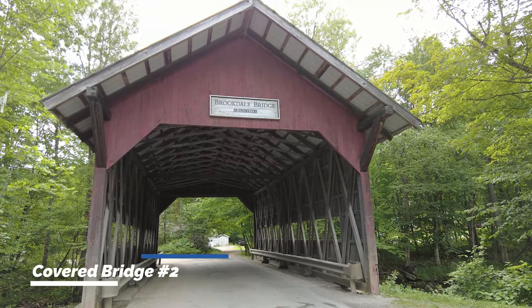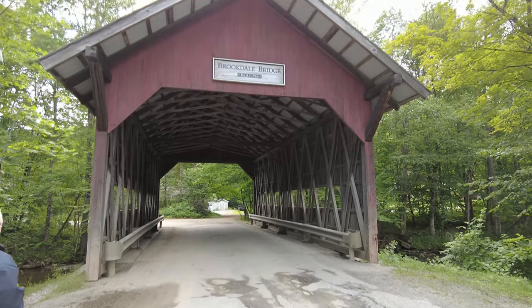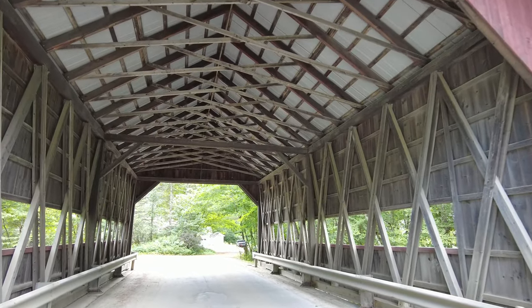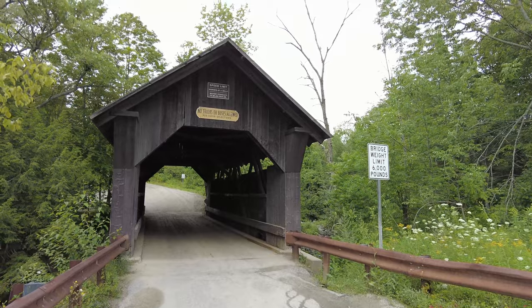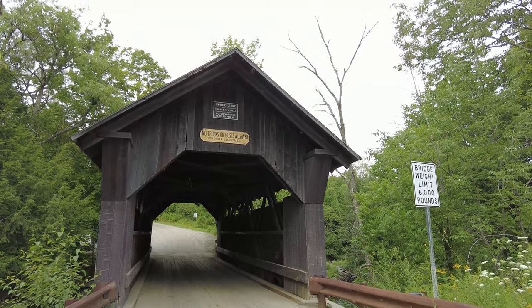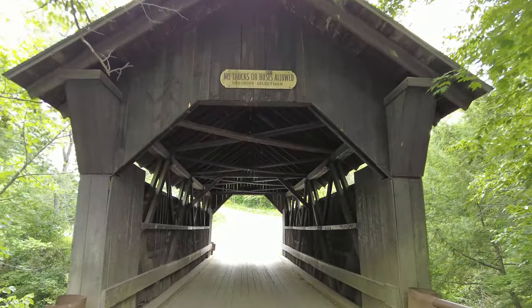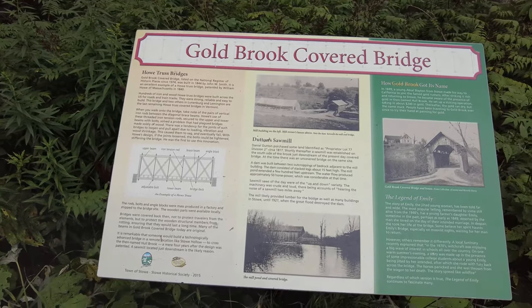Our next covered bridge is the Brookdale Bridge, built in 1964. Let's walk through — pretty awesome. Our third and final bridge for today: this is Goldbrook Covered Bridge.